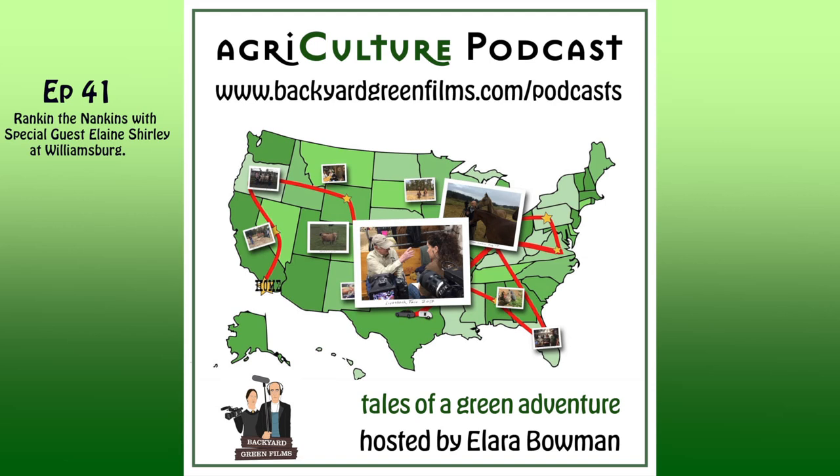Backyard Green Films is proud to present this episode of Agriculture with your host, Alara Bowman. Alara and her husband Rick travel throughout the land in their teardrop trailer that they have nicknamed Maggie, bringing you stories about their travels and the people they meet. They visit farmers, ranchers, and just about anyone who loves putting their hands in the dirt or their feet in stirrups. For the past three years, they have been filming a documentary about heritage breed animals entitled The Holstein Dilemma, Heritage Breeds, and the Need for Biodiversity. In those travels, they have gotten to meet some very interesting people. Here's one of those interviews.